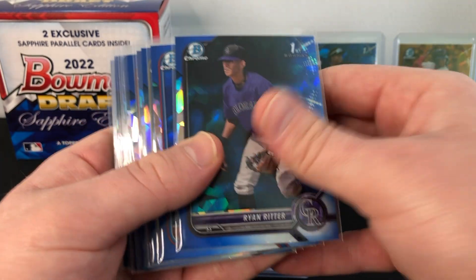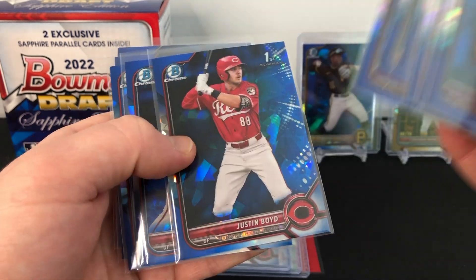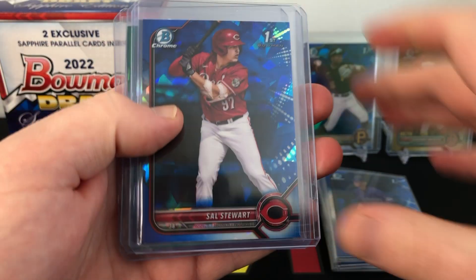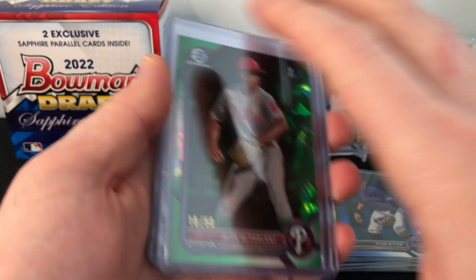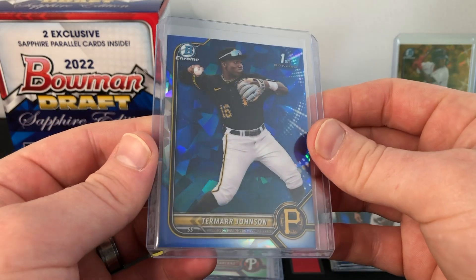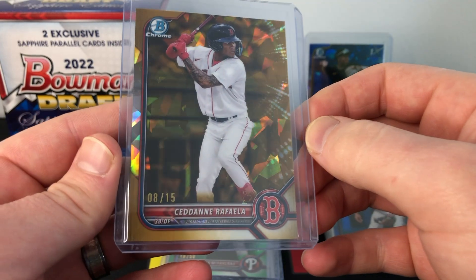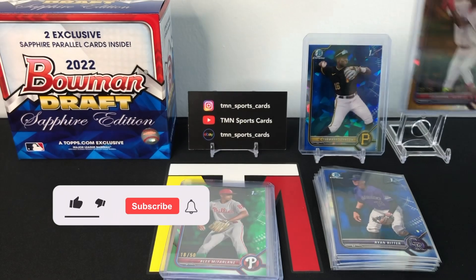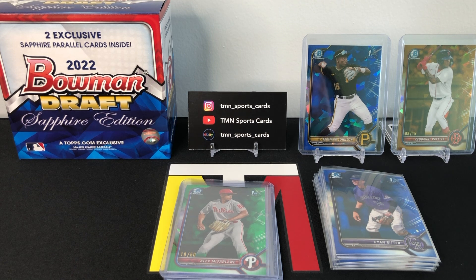Let's go back through and show you guys the highlights — here are all of our first Bowmans. A couple decent guys: Brenner Cox, Peyton Pullet. Some of our better first Bowmans: Sal Stewart, Dalton Rushing — just base. We also got the McFarlane out of 50 green parallel, and the Termar Johnson, which is probably our best first Bowman out of this box. And our super low-numbered short print hit — the Rafaela gold sapphire, 8 out of 15 — very nice. Decent box overall. I don't know if I'll pick up any more of this stuff, but if I do we'll definitely rip it on the channel. Thanks for watching — we'll have much more videos coming soon!